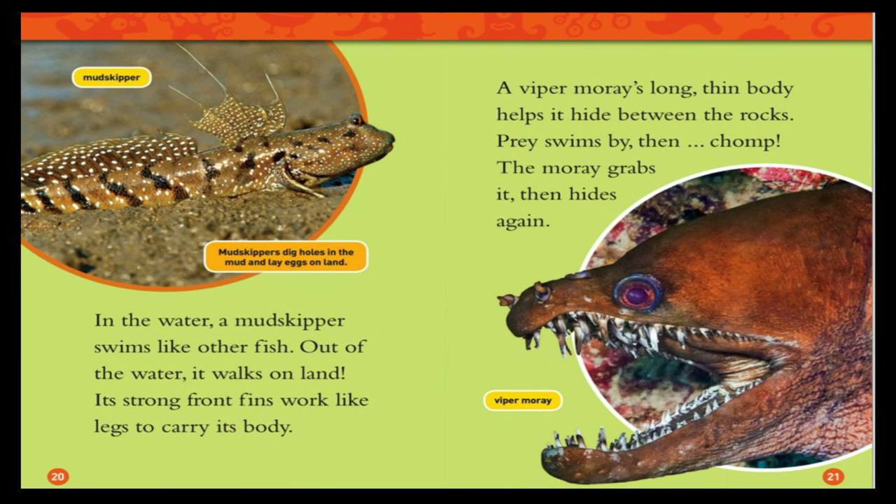Mudskipper. Mudskippers dig holes in the mud and lay eggs on land. In the water, a mudskipper swims like other fish. Out of the water, it walks on land — its strong front fins work like legs to carry its body. A viper moray's long, thin body helps it hide between the rocks. Prey swims by, then chomp — the moray grabs it, then hides again.